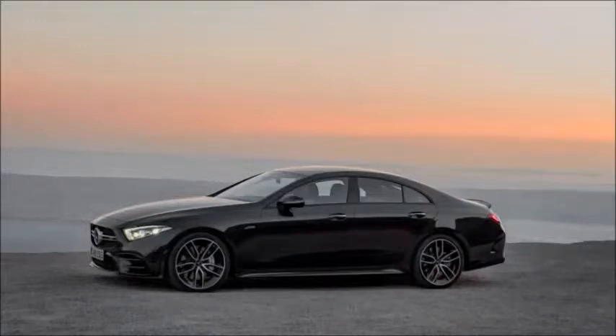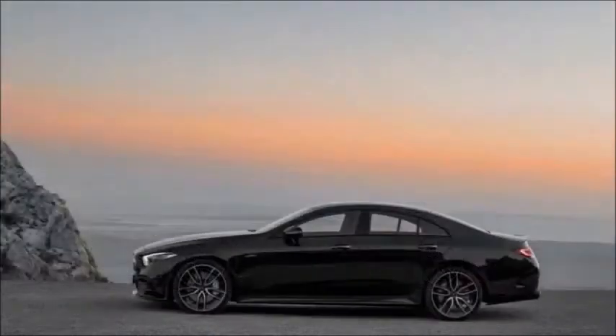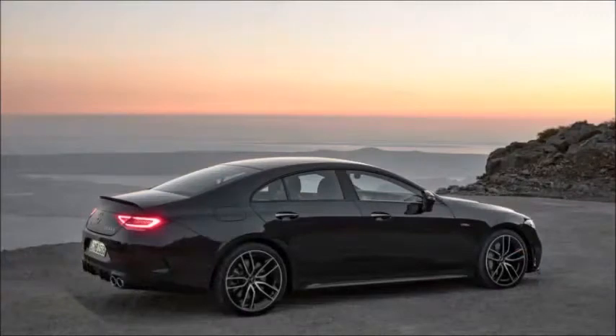The body-colored decklid can be optioned in carbon fiber. The CLS 53 has 19-inch wheels as standard, and 20-inch wheels are an option. Mercedes says the AMG CLS 53 accelerates from 0 to 60 mph in 4.4 seconds.